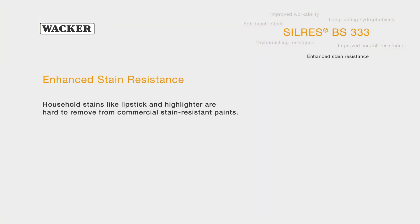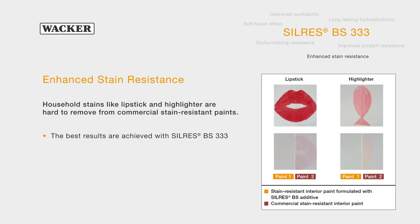Silres BS333 reinforces the stain resistance of coatings. It leads to better stain removal results than most commercial stain-resistant paints.